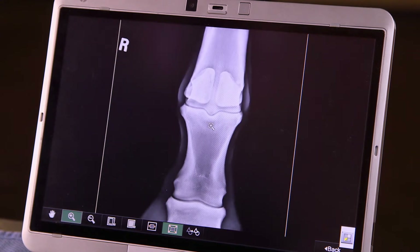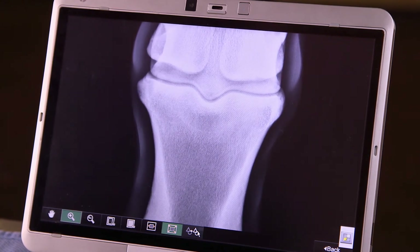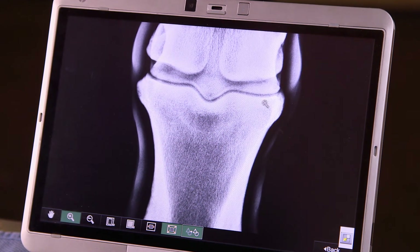Fujifilm technology means FDR Flex provides detailed, high-resolution images even at low doses, which is important for equine vets. It allows us to shorten the exposure times. Since we're taking radiographs on horses, the less motion artifact there is, the better quality images we get.